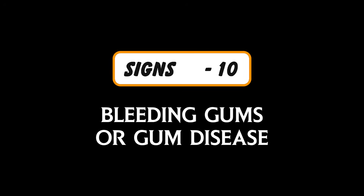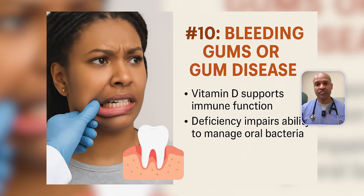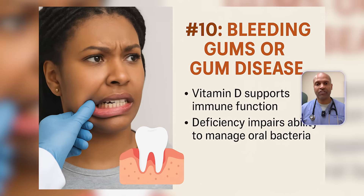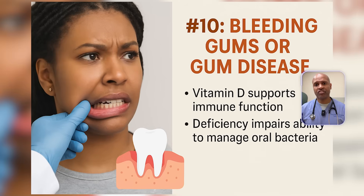Sign number ten: bleeding gums or gum disease. Vitamin D is essential for oral immune defense, including antimicrobial peptide production in the mouth. It also regulates bone remodeling in the jaw and supports tight junctions in gum tissue. Low D makes your mouth more vulnerable to bacteria, leading to dental conditions like gingivitis or even bleeding gums. So if your gums bleed every time you floss, don't just blame the toothbrush.